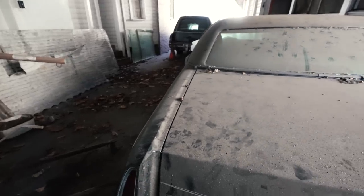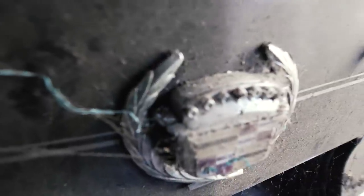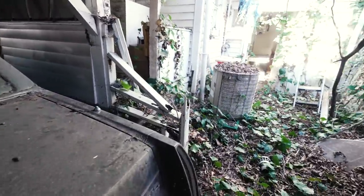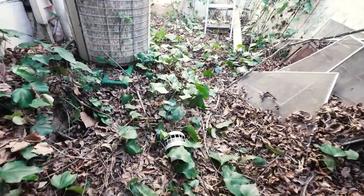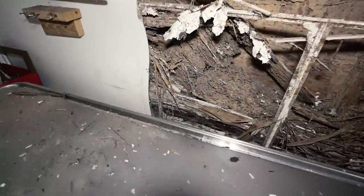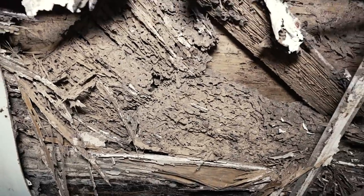One hearse, two hearse — Caddy hearse. All right, now we're going to go to the embalming room. Got the light on now for you. Look at all that termite damage — all termite damage. Look at that — rotted.